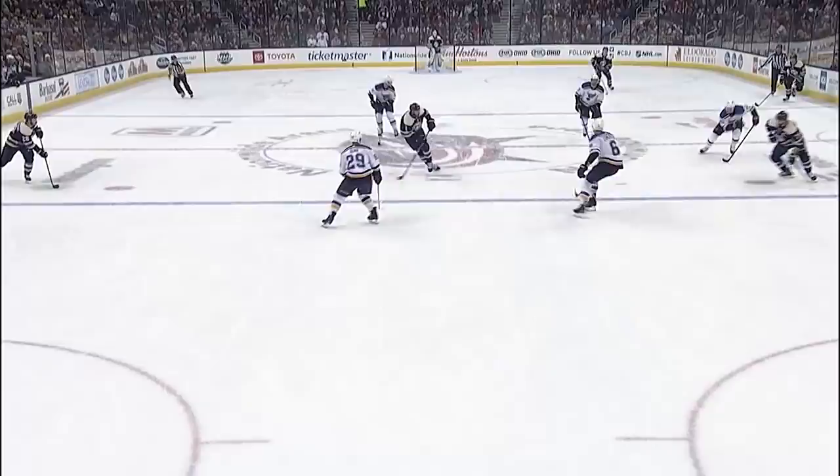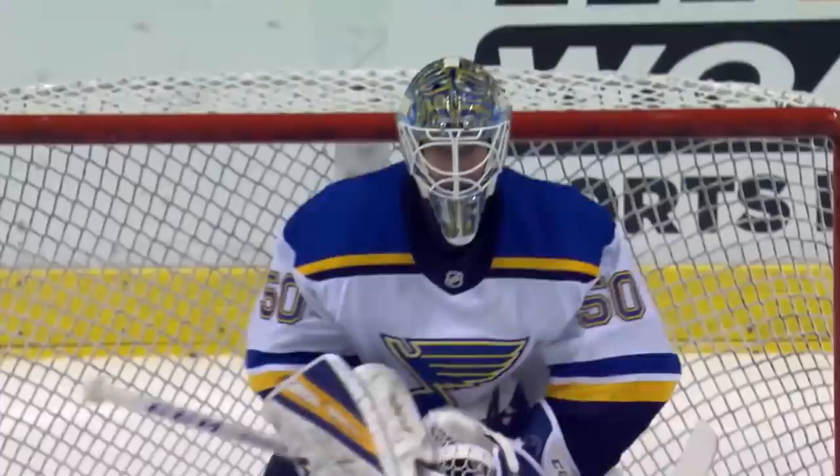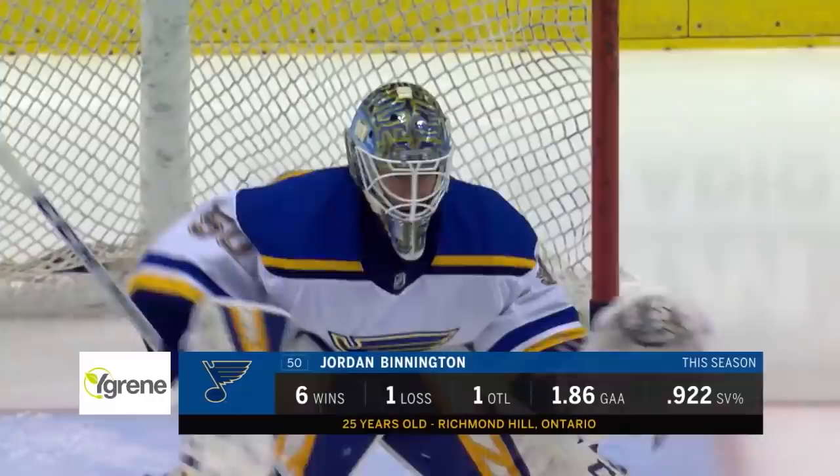Maybe his best save tonight. Foligno can't believe it. What a move by Foligno, the captain. Boy, did Binnington make that look easy. Jordan Binnington was a third-round pick in 2011, played in the AHL last year. Nobody really was talking about him in the Blues' plans coming into this season, but look at his numbers here. He'll start a big game tonight, his 11th start of the year. I think they found a goaltender.